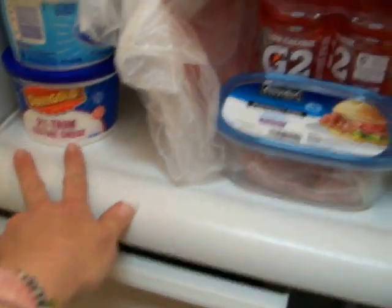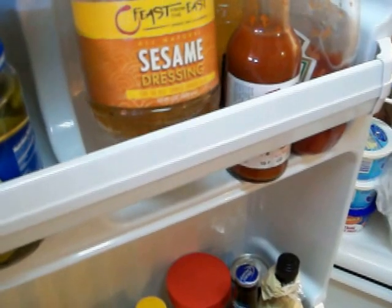There's cottage cheese, two percent. There's lots of stuff to snack on. On the door we love these pickle chips, and I love this sesame dressing — I put that on vegetables.